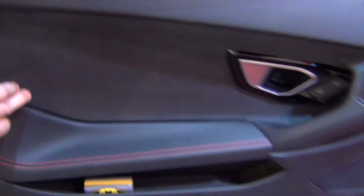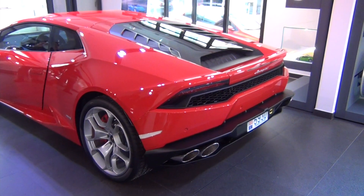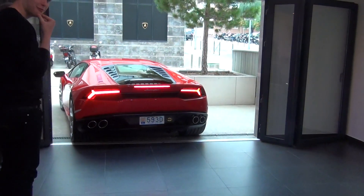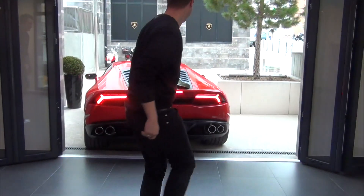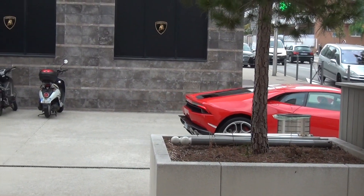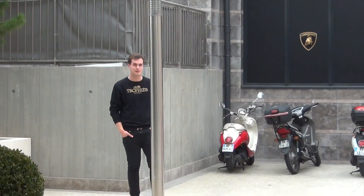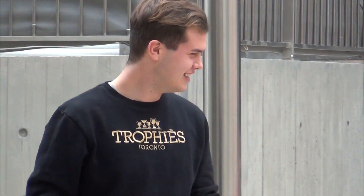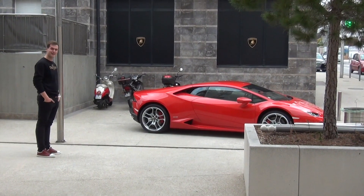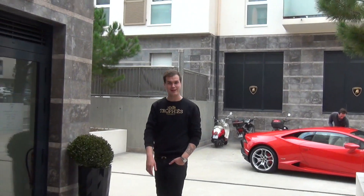The moment of truth. A man's face when they just got a Lamborghini delivered. Look at him. He's a happy man. He's a very happy man. Oh my god, it's crazy.